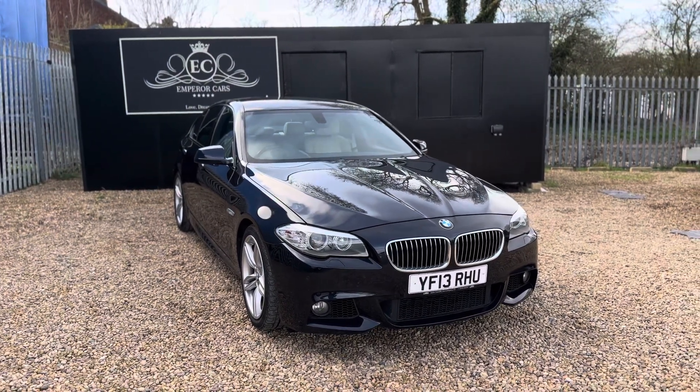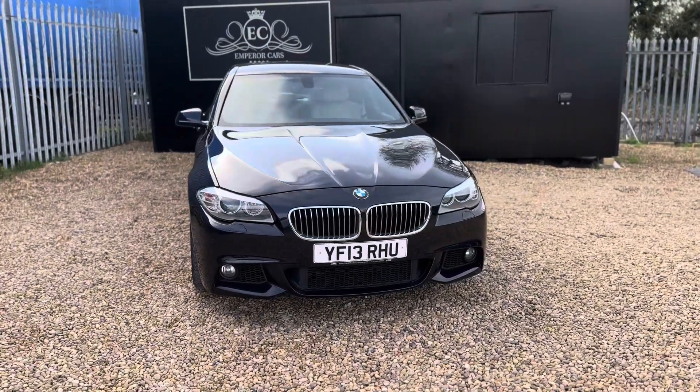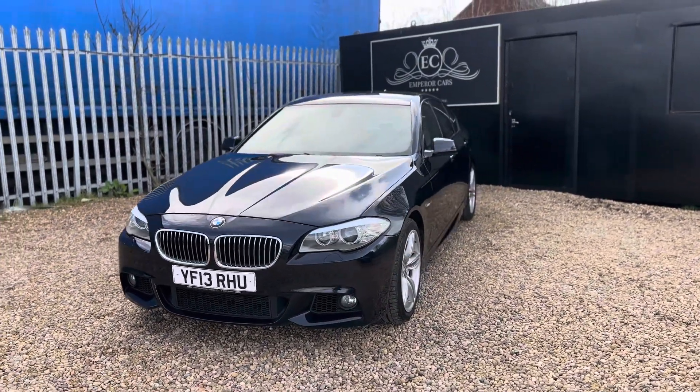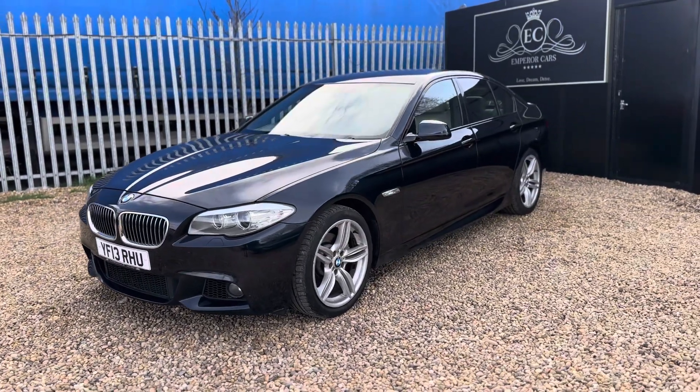First and foremost it was registered in June 2013 and has had two former keepers ever since. The last keeper had owned this car since September 2016. It's maintained comprehensive services — I'll say the word comprehensive because it's not quite full.